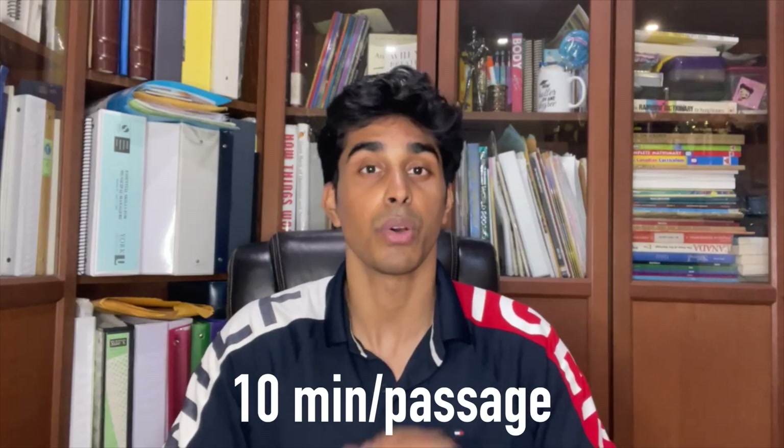Before we start with the walkthrough, let's go over some general tips. Timing is the most important thing when it comes to CARS. You have about 90 minutes to get through 9 passages, so this is about 10 minutes per passage. But when you factor in nerves on test day, this feels more like 8 or 9 minutes. In our experience, reading the passage in about 2 to 4 minutes is ideal.